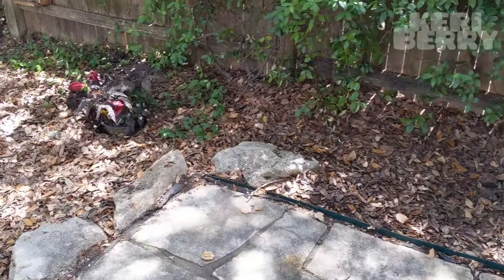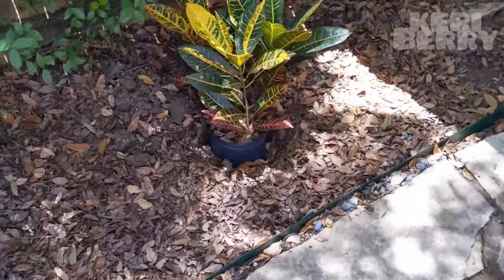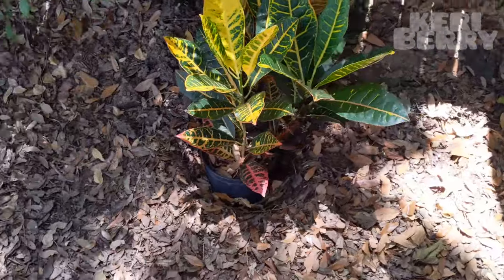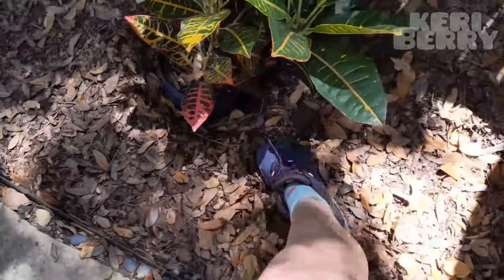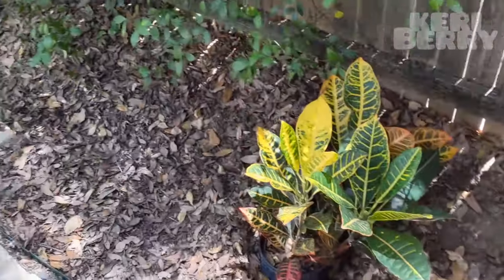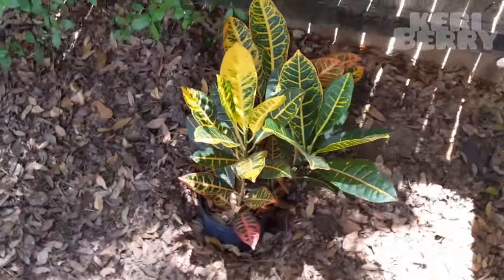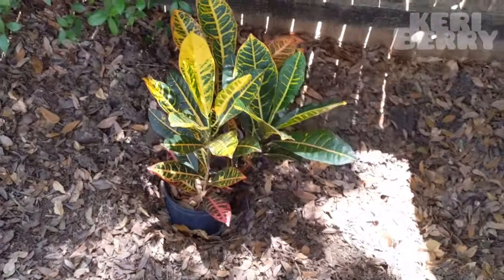Yesterday I went to Lowe's and purchased these two plants. I should have filmed myself digging the holes because this is very, very hard ground — extremely hard. It took me like two and a half hours probably to dig these two little holes. But I'm going to put them in the ground now.